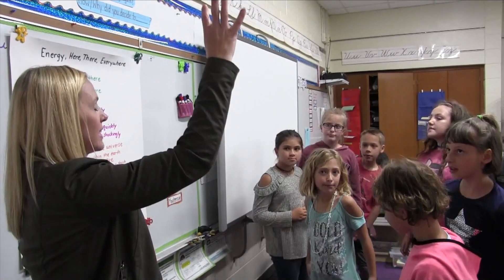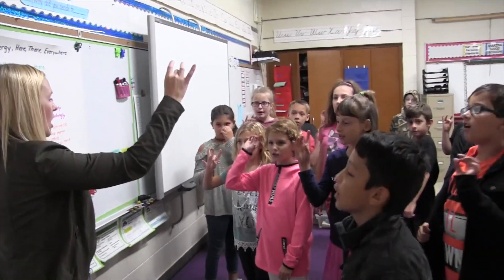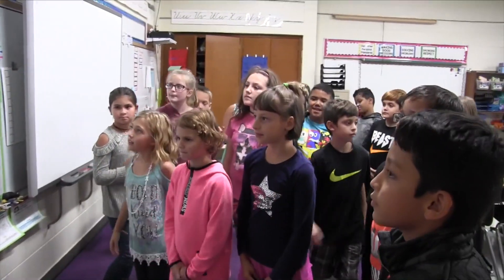High-level learning started on day one in the Dalvin Darien School District. Here's a look inside Ms. Shuck's fourth grade class at Darien Elementary School on the first day of school for the 2017 school year.